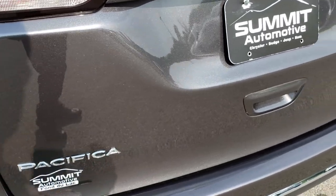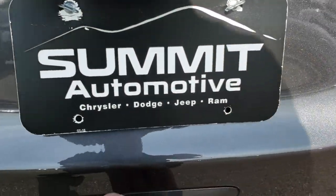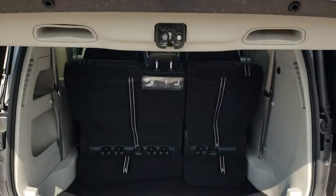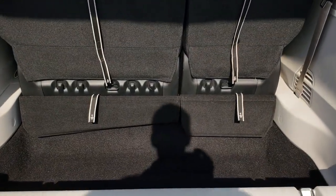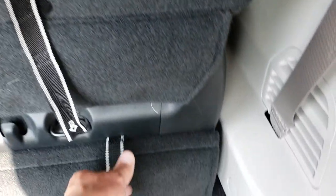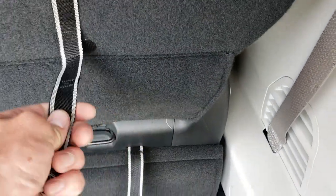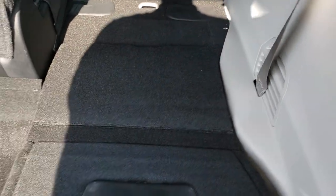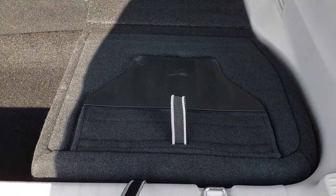No dents or dings on that rear liftgate. It is a power liftgate as well, so you press the button and it goes up — you can also do it from your key fob. Back storage area is absolutely perfect, no rips or tears in the carpeting back here. And it does have the stow-and-go seats, so these are a lot easier than the old ones. You just pull that number one strap and it'll go right down flat into the floor.